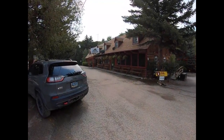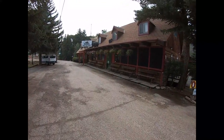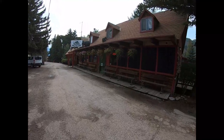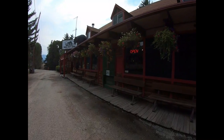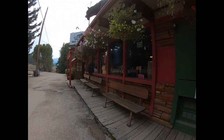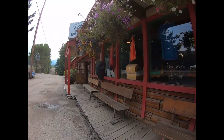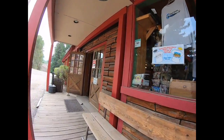Welcome to Snake River Cabins, just a few miles south of Jackson, Wyoming. This is the main area which has a store, restroom, a little TV lounge area, and also the office check-in. There's a little bear trying to peek in the window there — we're going to take a look around real fast.